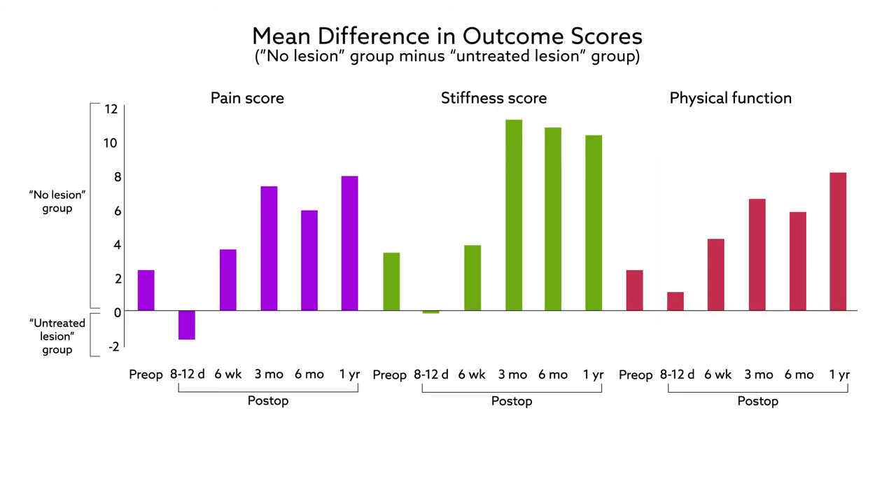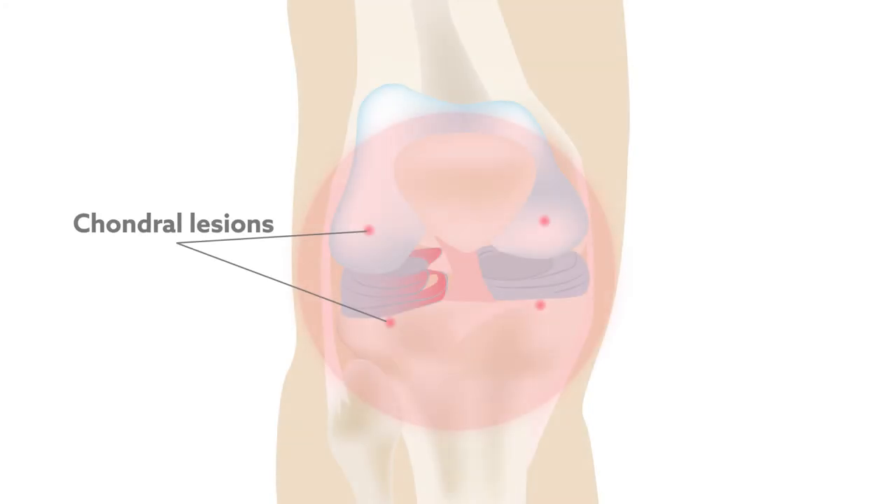Perhaps the most interesting finding was that these scores weren't significantly different between the groups prior to surgery. The presence of chondral lesions alone didn't seem to cause symptoms — it was only after APM that the lesions made their presence known.